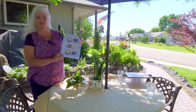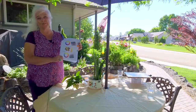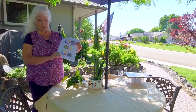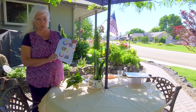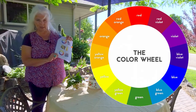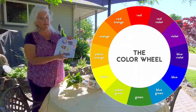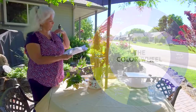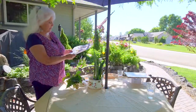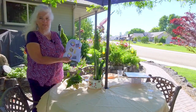Now we're going to talk about a few things from the book. We're going to talk about the illustrations that won an award, and one thing we're going to discuss is the color wheel. There are three different kinds of color schemes used in designing flower beds: analogous, monochromatic, and complementary.